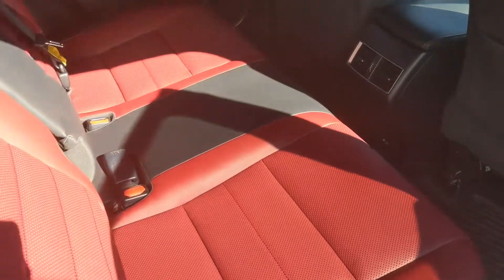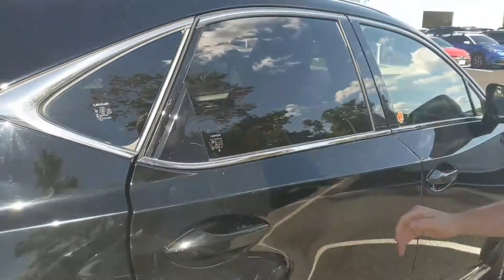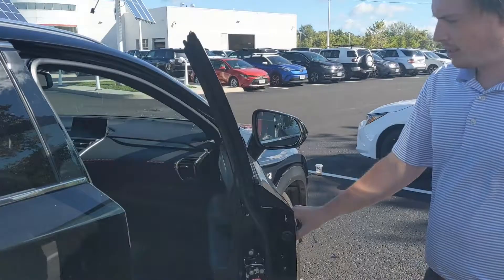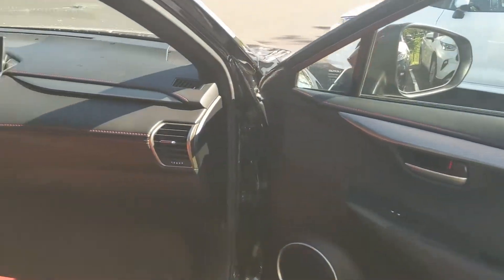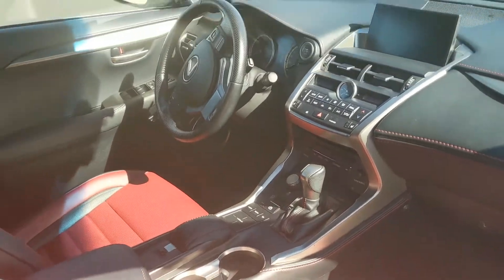As I mentioned, it has the red leather interior which looks really sharp. Rubber mats. It has keyless entry and all the power options. I'm going to get in there and start it up for you.